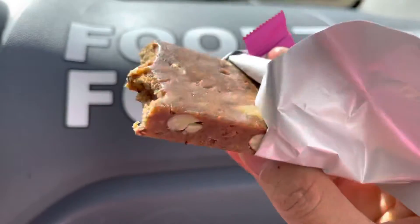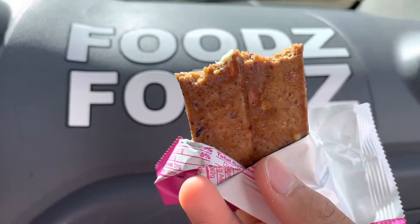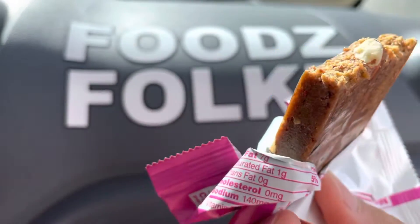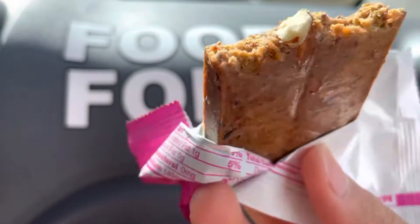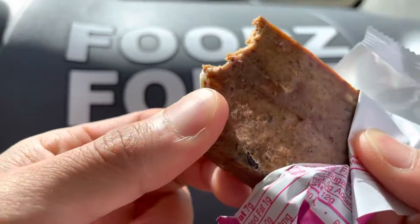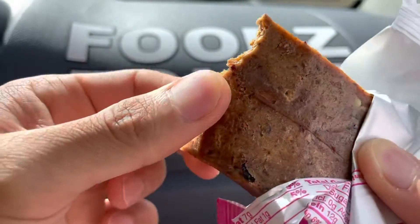It's not bad — it's a 4.3 out of 5 stars. There's some sourness to it and sweetness as well. You have crunch from the almonds and cashews. Now this is very sticky and a bit hard.